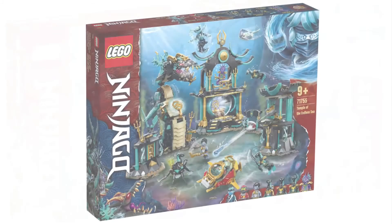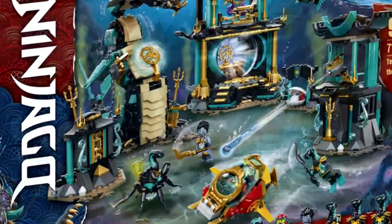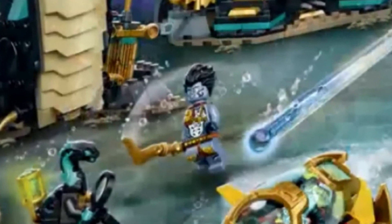The $100 set is 71755, Temple of the Endless Sea, and it's sick. I do wish Ojera was her own set so she could be a bigger build, but she's not bad at all. The actual temple looks really cool — the colors mix really well together. The best part is getting Benthamar as well as Scuba Kai. Benthamar is in this set — I love that figure.